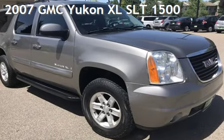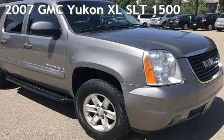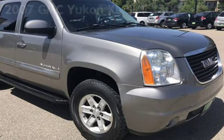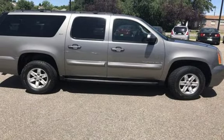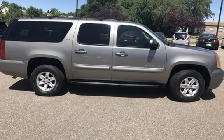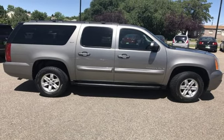Presenting a pre-owned 2007 GMC Yukon XL SLT-1500. This four-door SUV has an eight-cylinder, 5.3-liter V8 engine, with four-wheel drive and an automatic transmission.